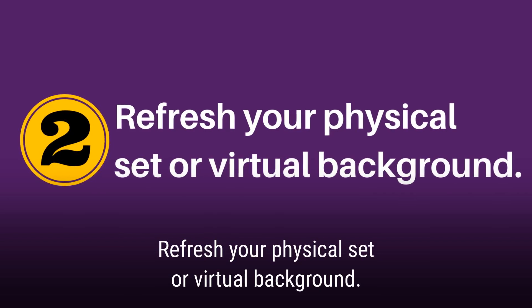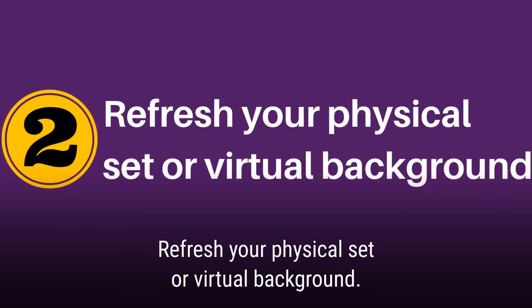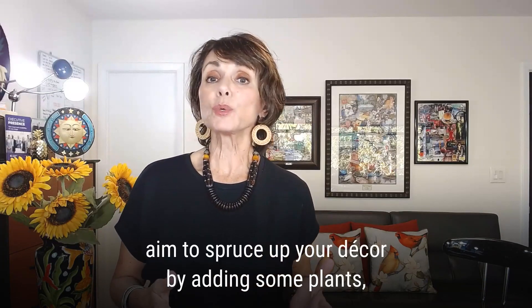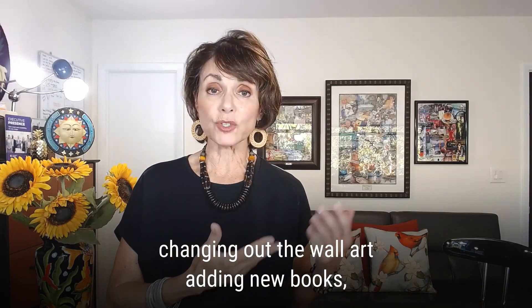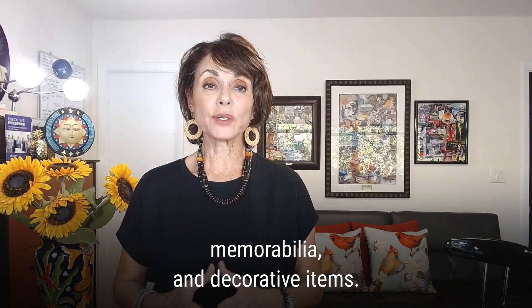Number two: refresh your physical set or your virtual background. If you work from home often, aim to spruce up your decor by adding some plants, changing out the wall art, or adding new books, some memorabilia, and decorative items that speak to things you love.